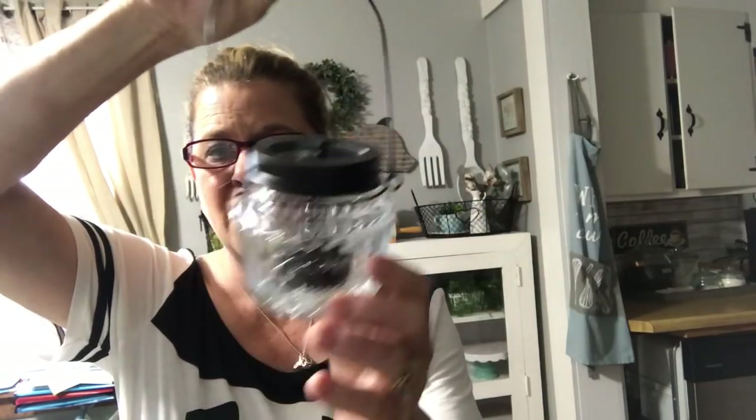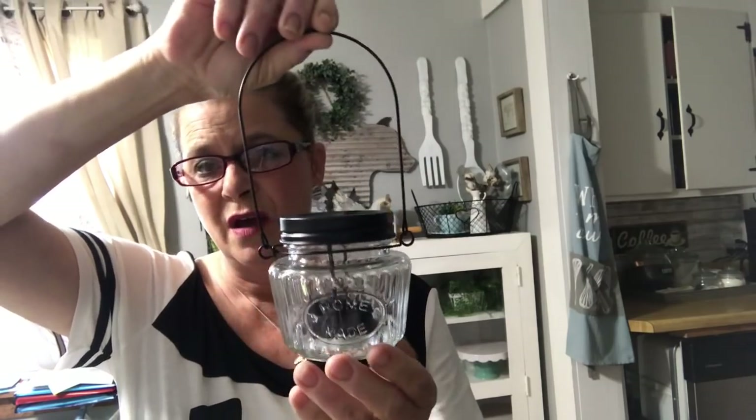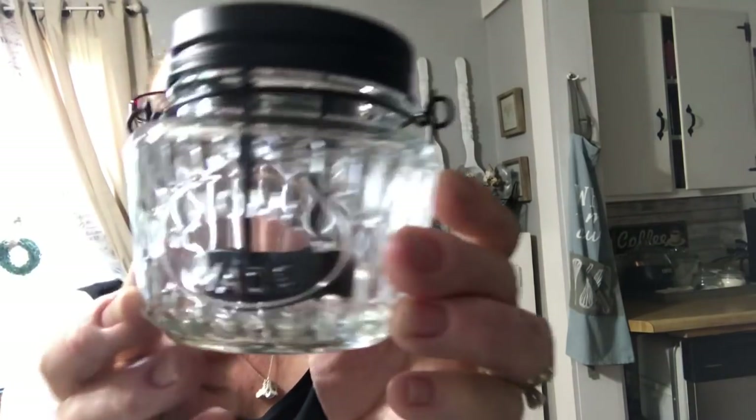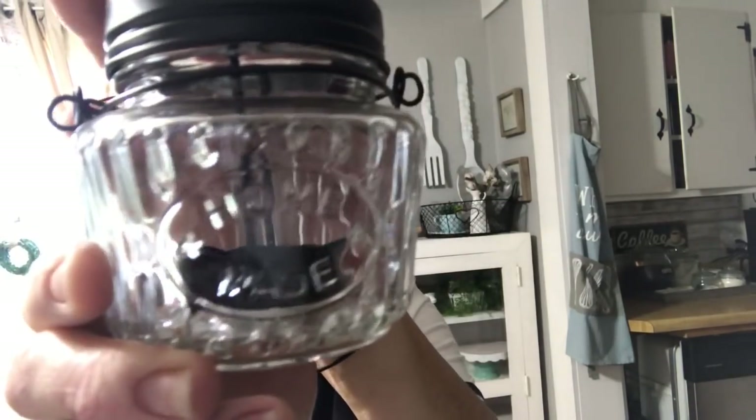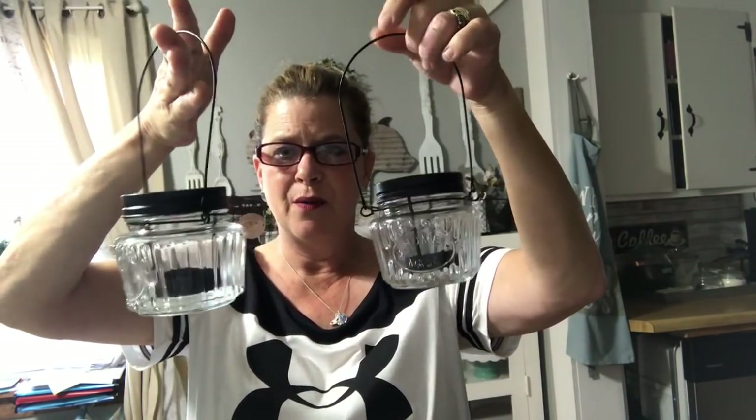The other thing I found — and I bought two of them — I had not seen these hauled either: they are little lanterns. Are they not adorable? You put a little tea light on the inside. If you look up close you can see it says 'homemade,' like a homemade mason jar style. I picked up two — not sure what I'm going to do with them yet, but I just thought they were adorable.